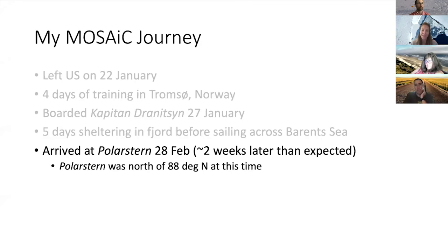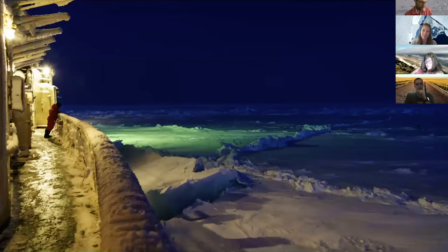We arrived at the Polarstern on the 28th of February, about two weeks later than expected. At this time the Polarstern was north of 88 degrees north - in fact, just about a week earlier it had reached its furthest north point of the drift, which was the furthest north that any ship had ever drifted in the Arctic ice. Once we got into the ice in the Drenitsen, we spent about three weeks sailing north to reach the Polarstern. The ice was very thick - basically this picture is what the view looked like for three weeks.